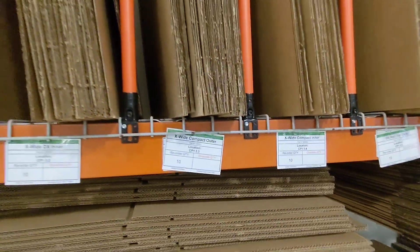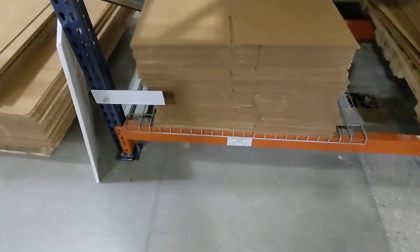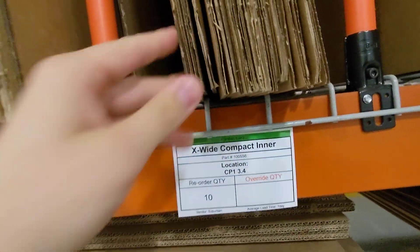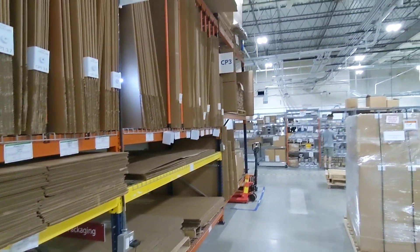So you can see — oh, I need this XY compact box. You just go to CP1, one, two, three, 3.4, boom, there it is. So thank you, Devin, for programming that, and thank you, Gwen, for getting me the print files.